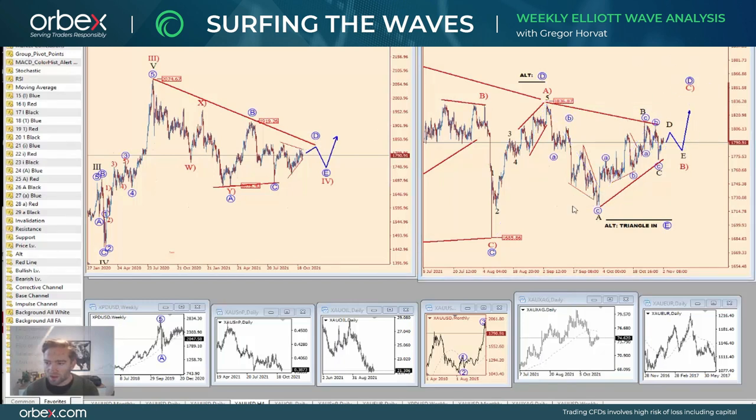Of course, even this triangle is still incomplete. Maybe silver is better on the long side, because at the moment we can see that the gold-silver ratio is coming to the downside, so silver appears to be more attractive right now.